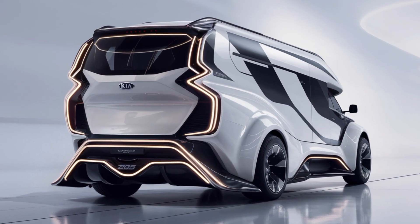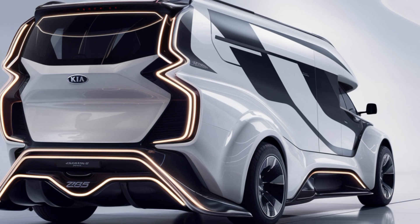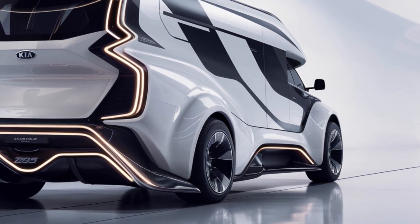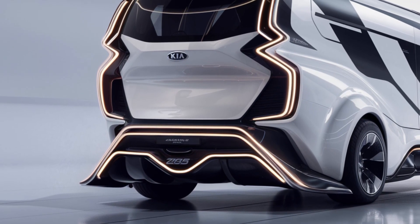Under the hood, Kia has incorporated the latest advancements in electric propulsion, with a powerful and efficient electric motor that promises a range of up to 400 miles on a single charge.